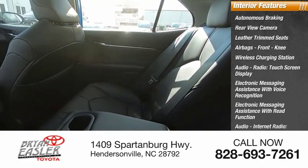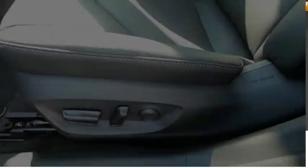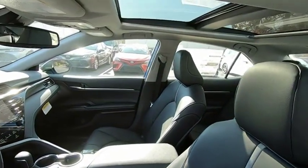Audio internet radio including iHeart Radio and Slacker. This beauty will make even your house keys jealous. Drive it today.